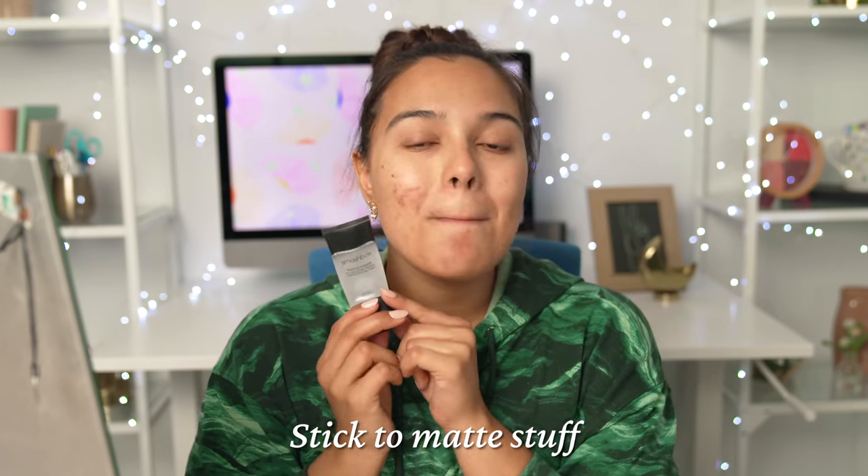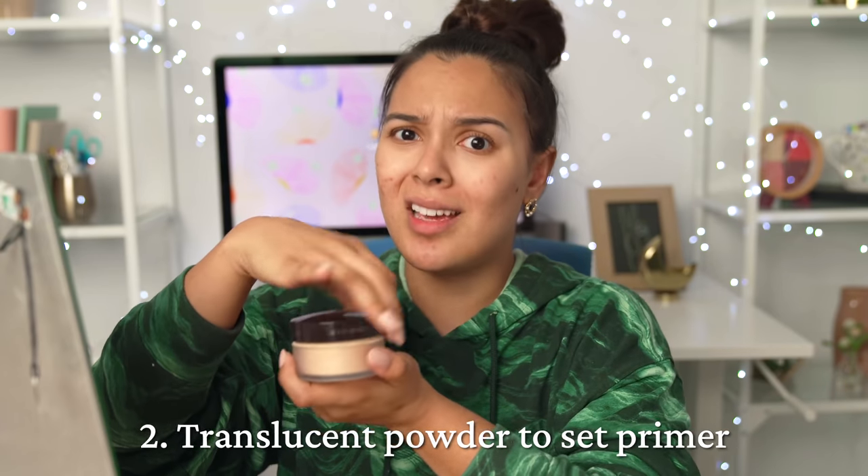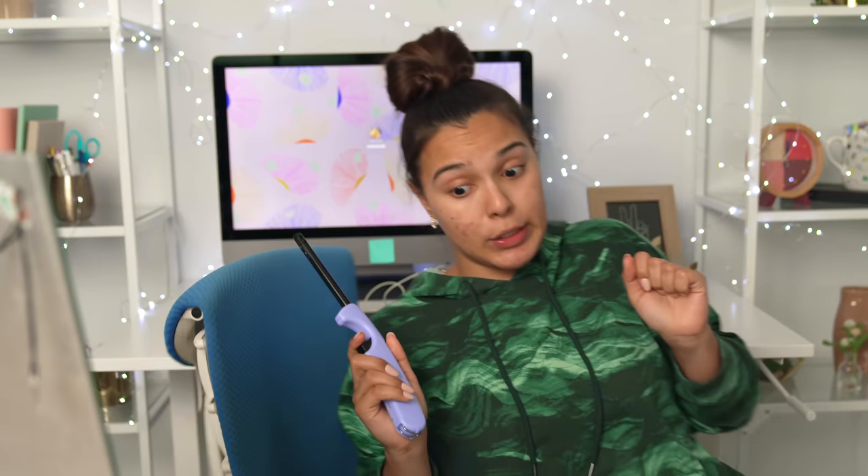Are you still very young? The goal with all these products — we're gonna stick to matte stuff. We're done with our primer. The weird thing is we are actually gonna set our primer. This is what Jackie said, let's follow the queen. Girl, that smells good.